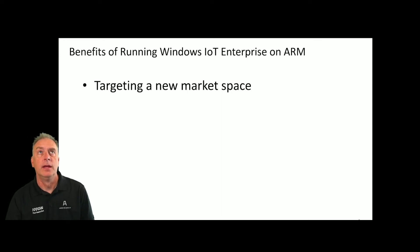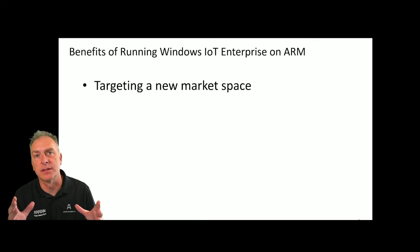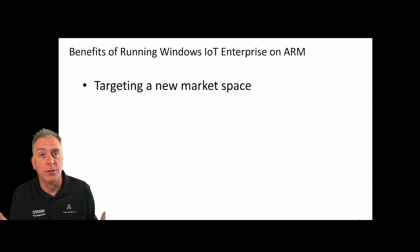The first thing is Microsoft is targeting a new space — that smaller, lower-size, different market space altogether. With the IoT Enterprise, it was a little bit bigger devices, higher performing. Typically it had screens, kiosk interfaces, things like that. And for some market spaces, that's kind of overkill. So they really needed something that fits down in that smaller space — what you might call the Windows CE or Compact Edition space. They needed to fill a hole there, and that was the target they were heading towards.